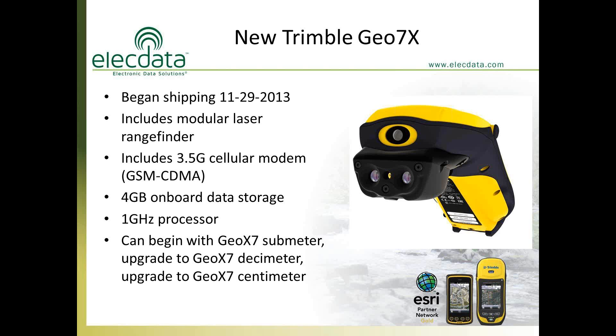Trimble made a great move by manufacturing a single unit where all capabilities — submeter, decimeter, and centimeter — are built into every device. If you buy a submeter unit and later need better accuracy, you pay an additional cost, receive an unlock code, and firmware already built into the receiver activates your upgrade to decimeter. You can even upgrade to centimeter within the same hardware device.